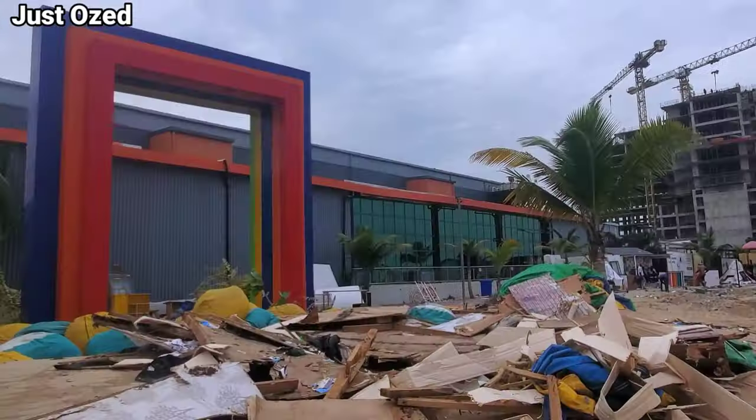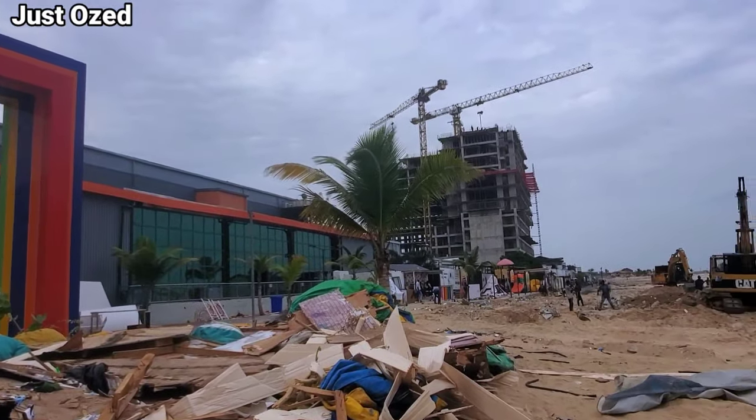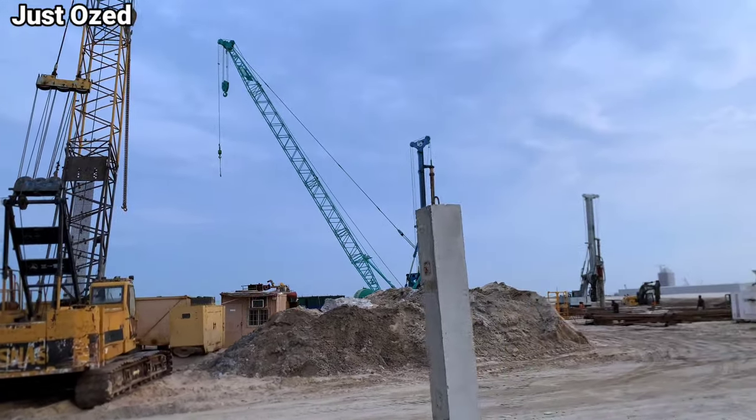This is your boy OZ. We are right at the Lagos-Kalabar Coastal Road. We have to see the emerging infrastructures which are being affected and the current progress achieved so far on this project.